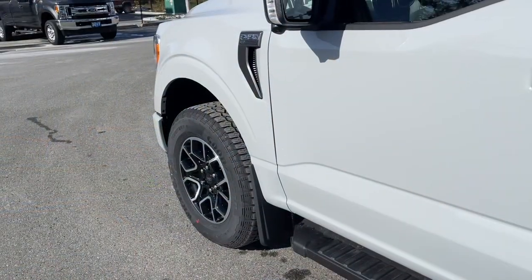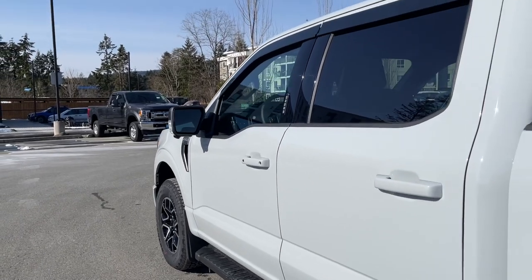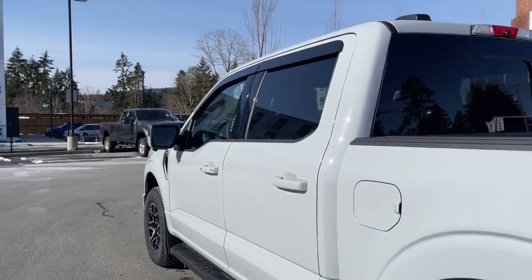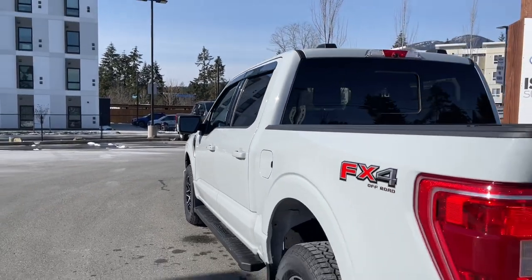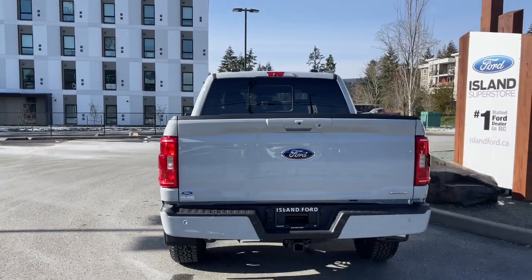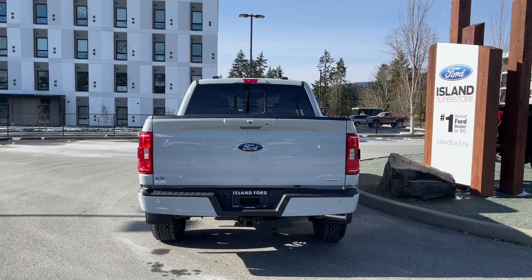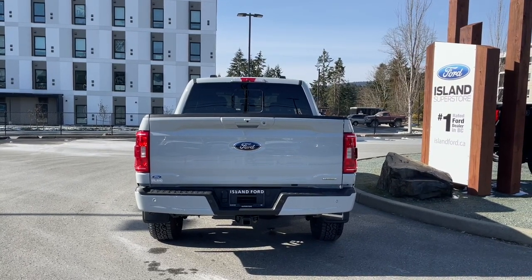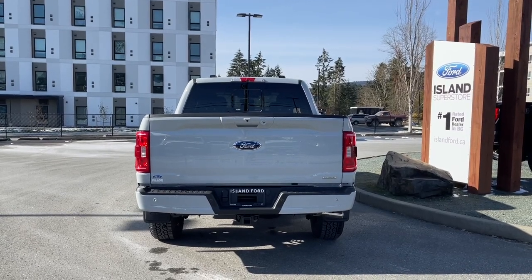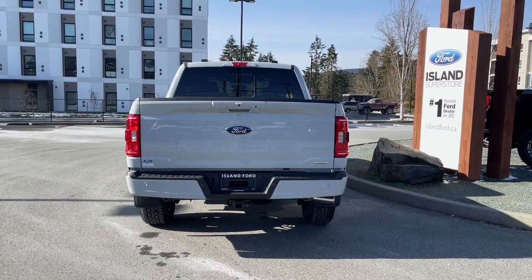On the exterior: 18-inch wheels, mud flaps, black running boards, body-colored door handles with intelligent access — when the fob is in close proximity you can lock and unlock the doors — and a keyless entry keypad. Driver's side has capless easy fuel filler, FX4 off-road badging with skid plates, body-colored tailgate handle, backup camera just above that handle, LED lighting to the right, backup sensors on the bumper, and a four and seven-pin connector, trailer hitch, and locking spare tire.